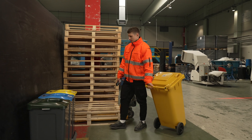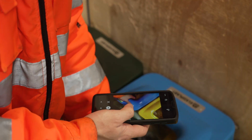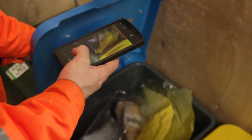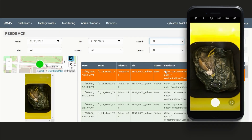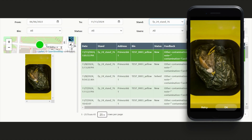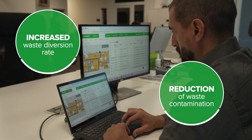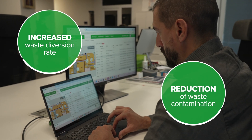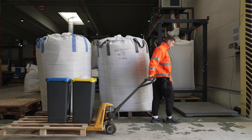A key benefit of tracking the entire pickup process in the collector app is contamination reporting. If collectors see improperly disposed items in a bin, they can report it in the app with a photo for verification. This allows operators to access detailed contamination data and waste diversion rates across every area of the facility, enabling data-driven decisions to enhance sorting in specific segments or halls where it's most needed.